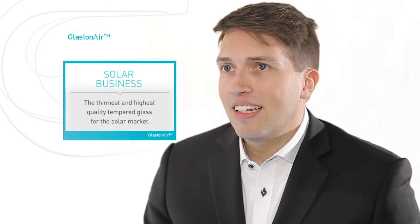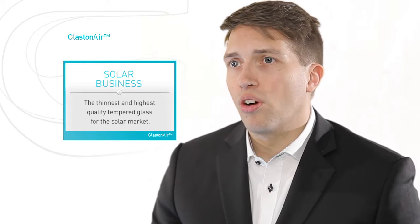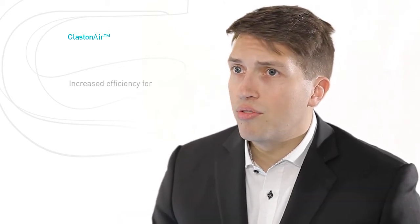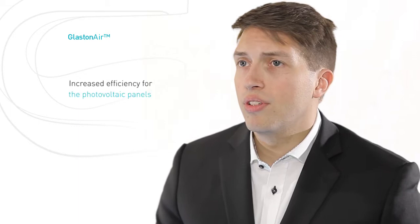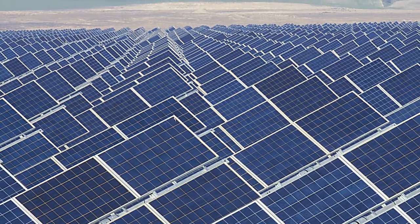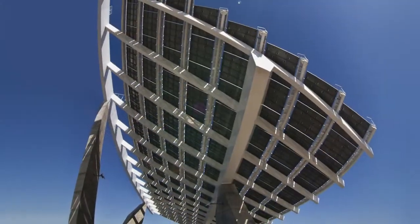Perhaps the greatest thing that Glastonair brings to the solar glass business is that thinner glass improves the transmittance of the solar radiation, thereby increasing the efficiency rate of the photovoltaic panels. Greater transmittance and improved efficiency provide gains in energy yield.